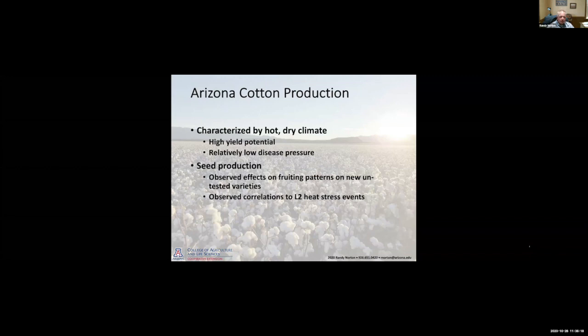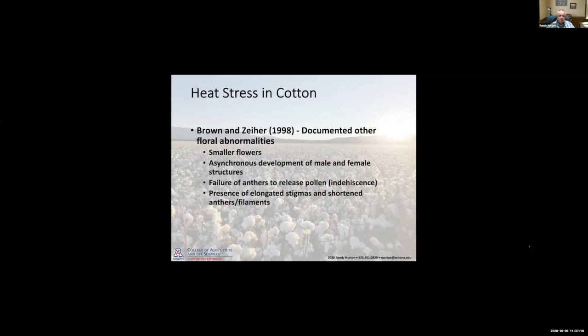Just a little bit of background: cotton production in Arizona is characterized by a very hot, dry climate, very high yield potential, and relatively low disease pressure. Because of that, we've seen a lot of companies come into the state using Arizona's production areas for producing new seed for new varieties — seed production. A pretty significant portion of our cotton acreage in Arizona is under some sort of seed production contract. But what we've noticed is some of these varieties that come into the state have not been tested all that much in Arizona, and we've noticed disruptions in fruiting patterns, issues with small boll abortion and pollination issues, which we can correlate to level two heat stress events. So what we wanted to do was begin to develop some in-field assessments to evaluate the heat tolerance of a particular variety when it comes in.